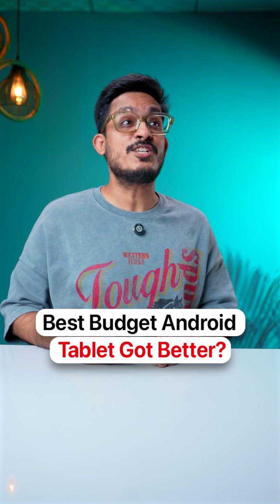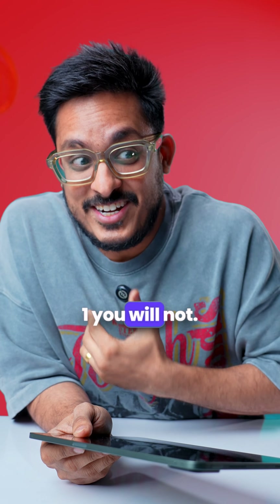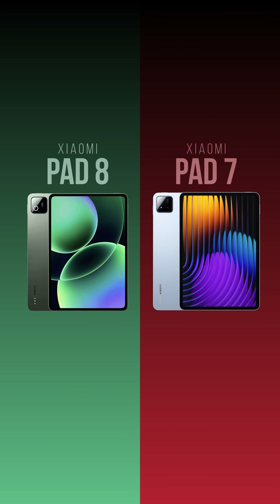The best budget Android tablet just got 3 upgrades — 2 you will like, 1 you will not. This is the Xiaomi Pad 8, the successor of Pad 7.